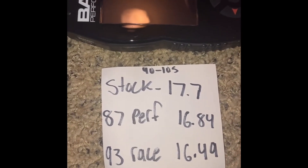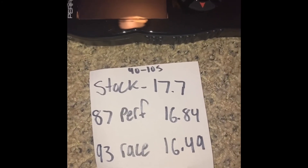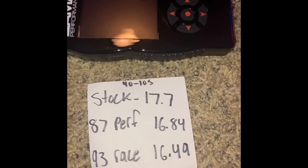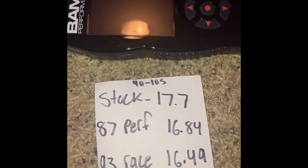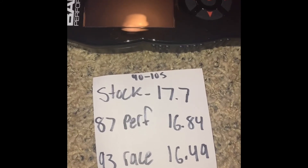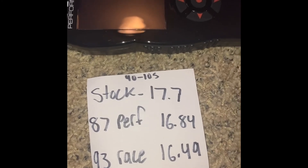The only thing I haven't done is a throttle body and a plenum, which is 200 more dollars. I don't know if that would make it any faster or not. Since this comes with lifetime tunes, I can just have them retune it. We'll see, but there are the results — if you have any questions let me know.